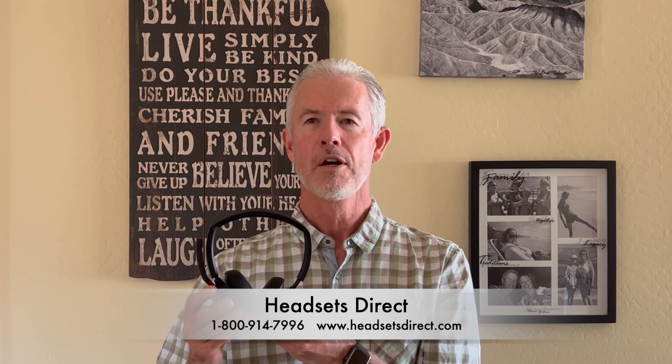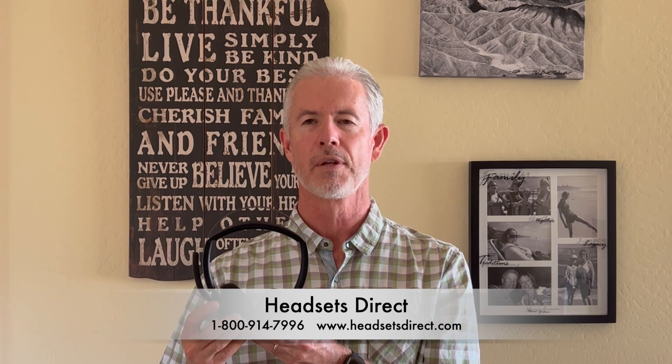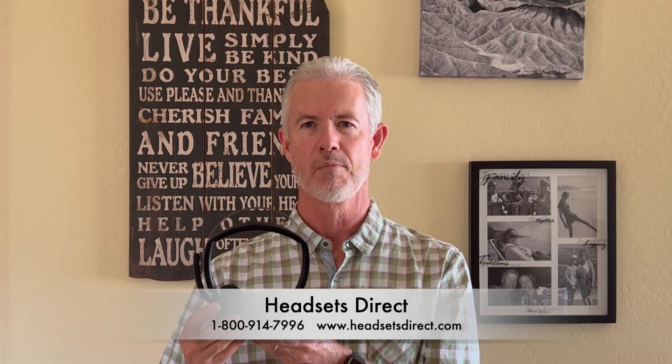So be sure and get a good quality headset. If you need something business grade, please give us a call — we're always happy to help. We're at 1-800-914-7996, or you can visit us online at www.HeadsetsDirect.com. Thanks.